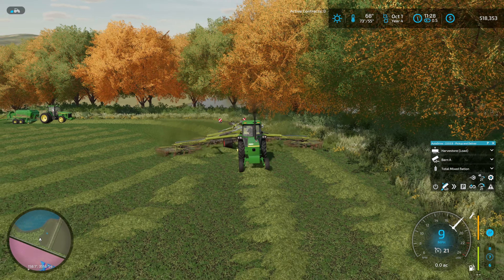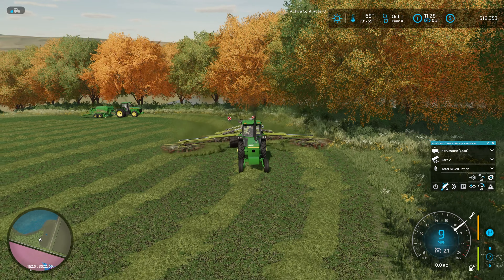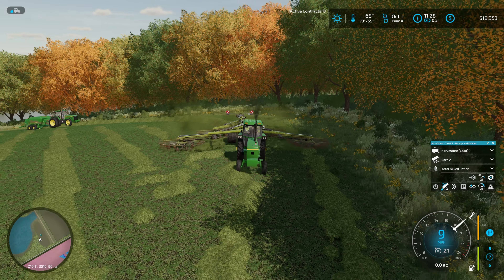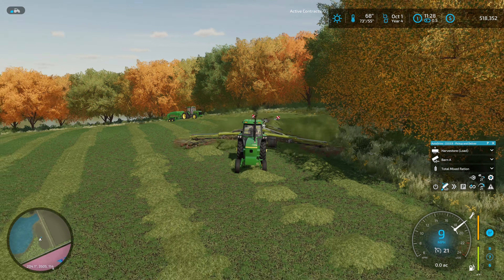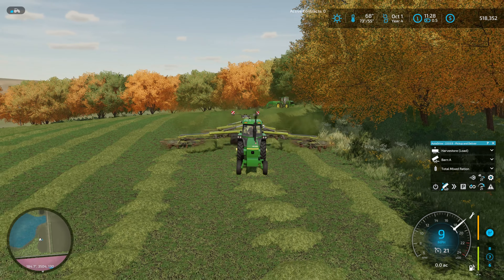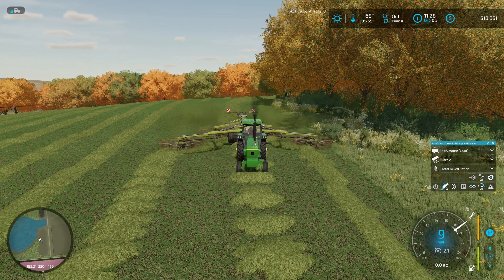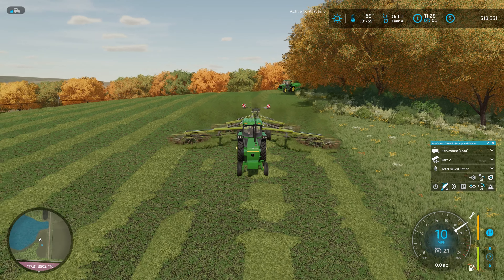Looks like everything's working good with that baler. This setup is really, I think, stuck with me. This is one of our better setups we've ever run for hay in FarmSim. It's just super smooth to run the three swathers and then follow up with this rake that takes all three of those into a single windrow, then hit it with the baler right behind. No complaints at all. I think we've pretty well got this down for our UMRV farm.